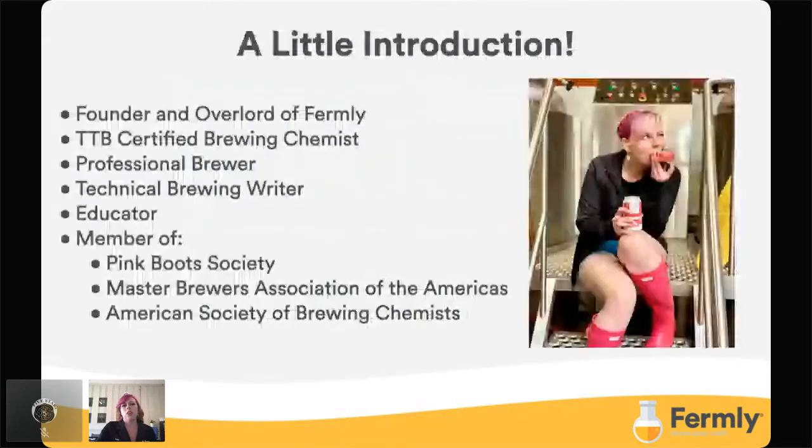A little bit about me. I am the founder and overlord of Firmly Labs here in Denver, Colorado. I'm an alcohol trade and tax bureau certified brewing chemist, which means I have to have the education, the equipment, and be able to meld the two together and actually pass a test to get that certification. I'm also a professional brewer, I do technical brewing writing, and I do presentations on topics from oxidation to sensory to starting your own lab. I'm also a member of the Pink Boots Society, the Master Brewers Association of the Americas, and the American Society of Brewing Chemists.